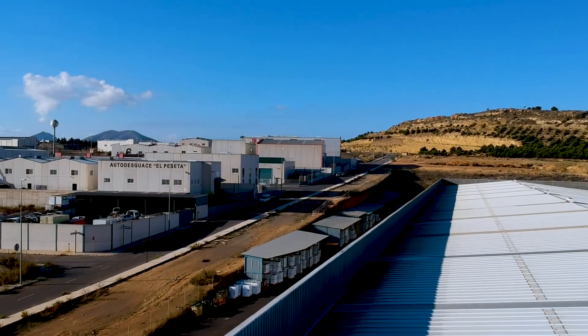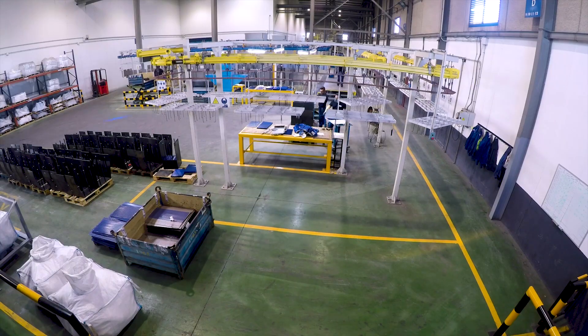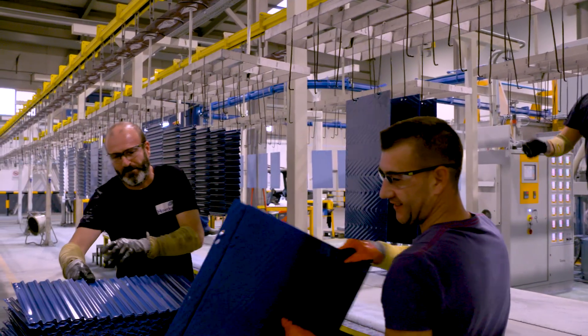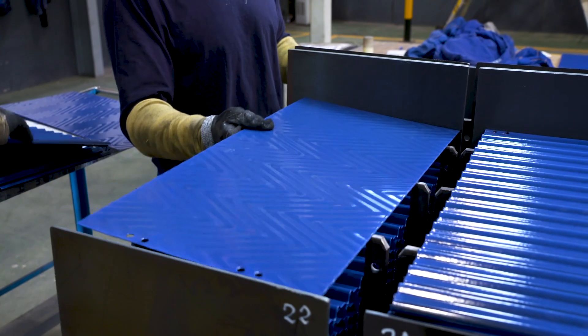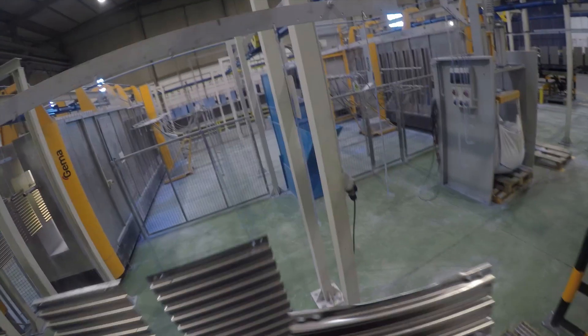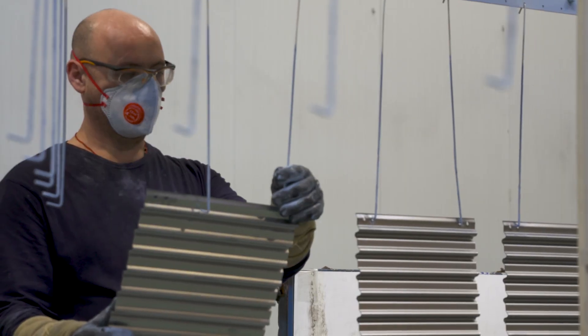Our own on-site enamelling plant has the capacity to produce between 1 and 3.5 million enamelled plates per year depending on steel grade and size. We are the only manufacturer able to enamel mild steel and Corten steel.